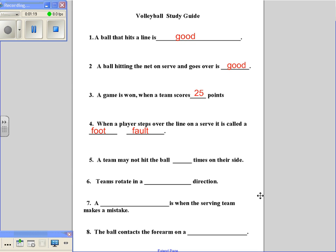Number five: a team may not hit the ball how many times on their side? You can hit the ball one time, two times, three times, but you cannot hit the ball four times on one side.